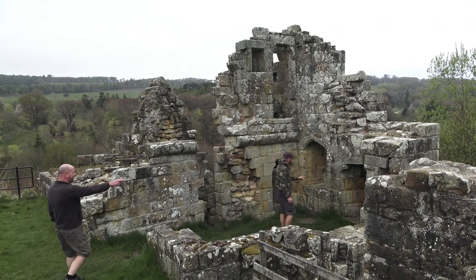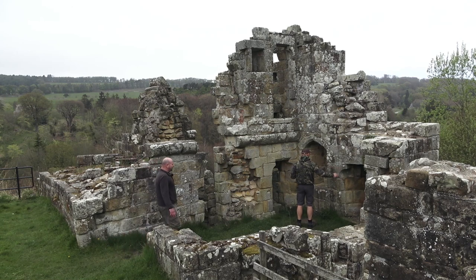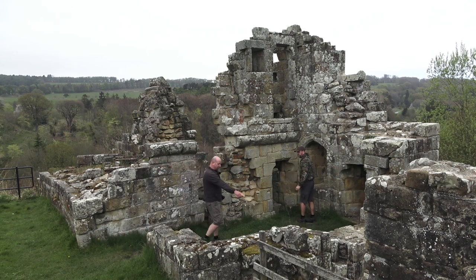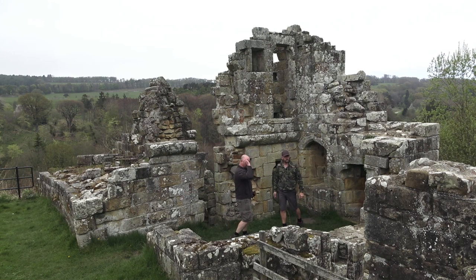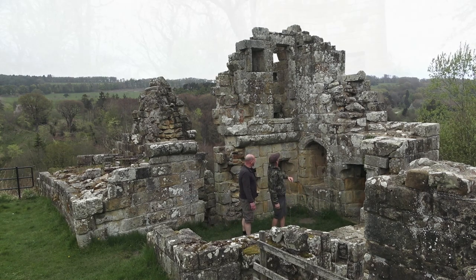Look at the arrow slit there — it's in the shape of a cross. There's one here and one there. Brilliant, isn't it? There would have been one here as well, covering that flank of the wall. It's exactly the same as that sort of setup, though part of it has gone.